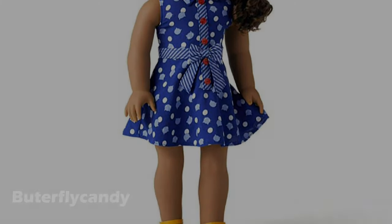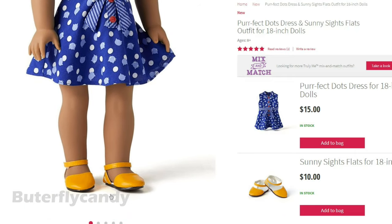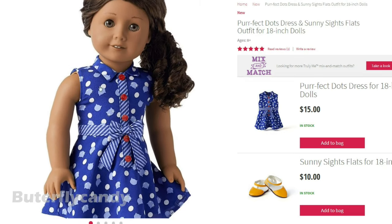Look at the doll they picked — I think that's doll number 44, one of my favorites. It's paired with yellow shoes. I love this one, this is so pretty.